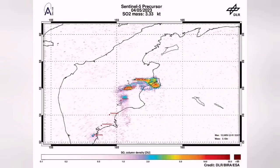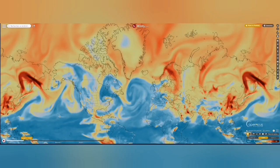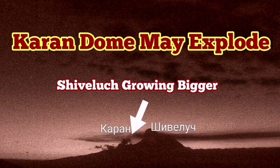I have sped up the footage several times so you can see the dome growing. It's like a very viscous syrup oozing out of the ground. The signature for sulfur dioxide is already in the air, and as you can see it has spread across the world. We have had more earthquakes, and this area of the Indo-Pacific Ring of Fire is very volatile. It may explode again, probably in the near future.